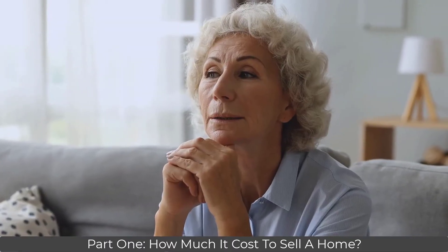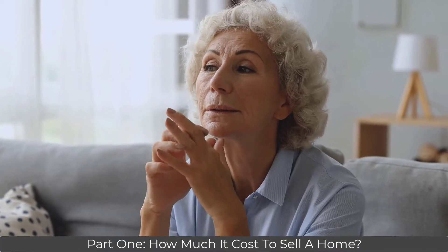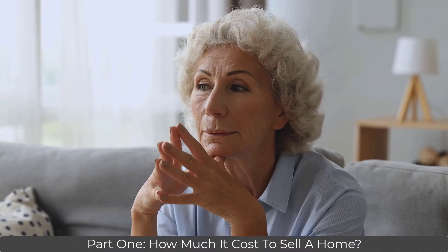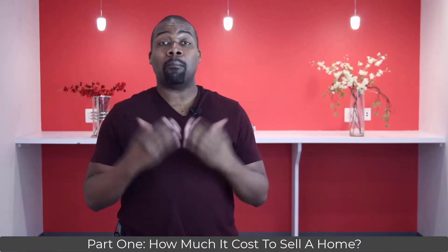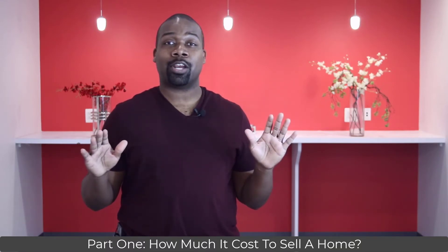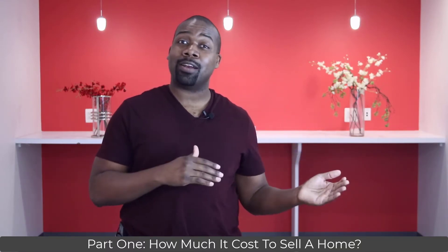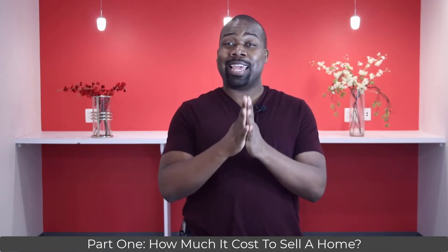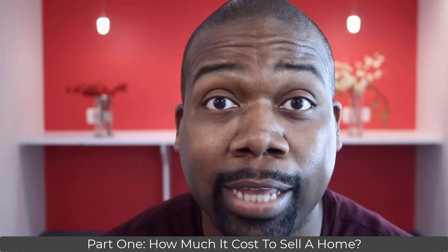This video is part one of a two-part video series that discusses the true cost of selling your home in Kingstown. This video will walk you through the sale of Ms. L's home while explaining the costs associated with each one of the four phases of the home selling process. My goal is that after you watch this series, you will have no surprises when selling your home as a first-time home seller. The purpose of all of our videos is to make it extremely challenging for any real estate agent to take advantage of you.